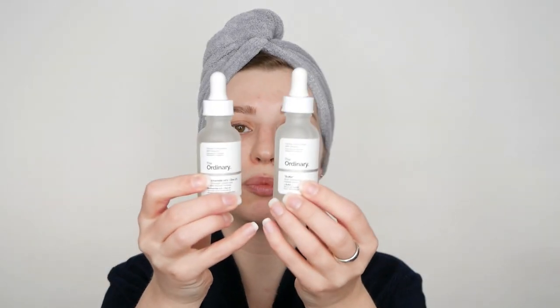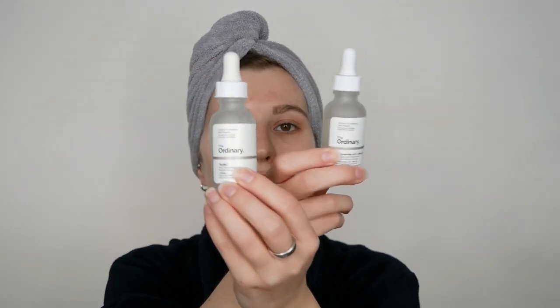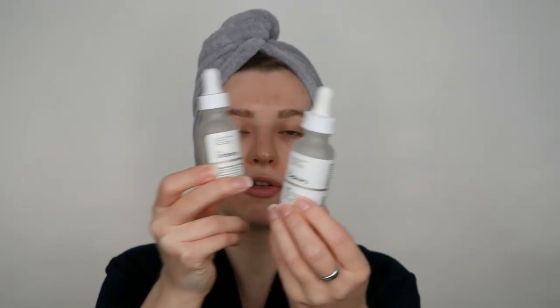As my second step, it's basically up to you. After applying hyaluronic acid, you can go ahead with Buffet and then use Niacinamide, or use it the other way around — start with Niacinamide and then use Buffet as your last step. If your biggest concern is firming, go ahead and use Buffet after hyaluronic acid. Or if you want to even out your skin tone or minimize pores, use Niacinamide after hyaluronic acid. You can personalize it depending on your skin needs.